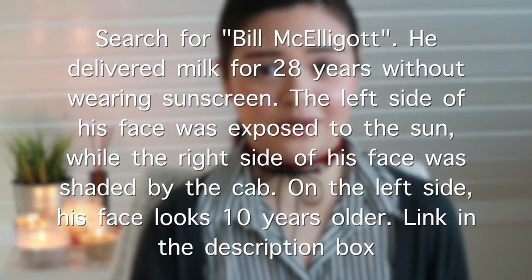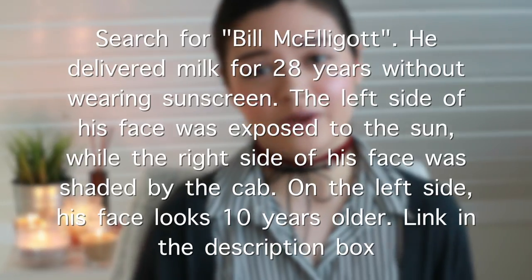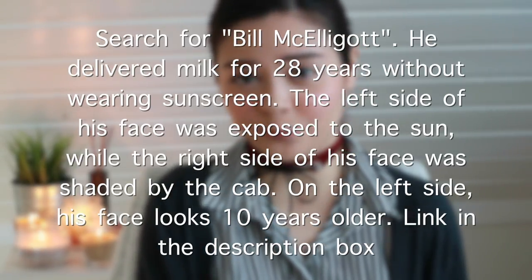First, let's start with why you should use sunscreen every single day. Of course, you may have heard this before, but you can get skin cancer if you don't use sunscreen, and we don't want that. And second of all, it can really damage your skin. Not only can you get wrinkles a lot faster, but you can also get hyperpigmentation marks.